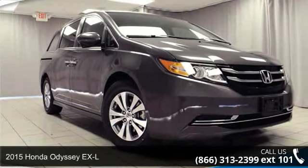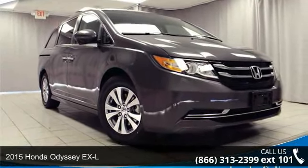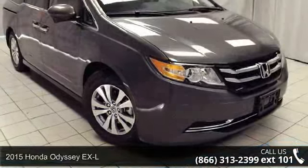Check out this 2015 Honda Odyssey XL. If you are looking for a first-rate auto, this one could be yours today.